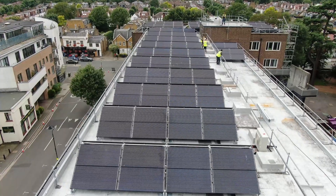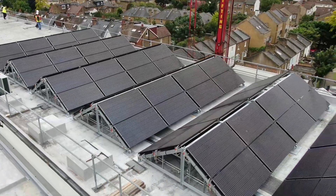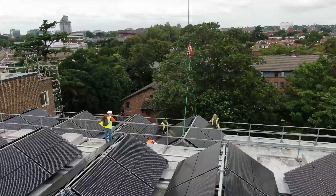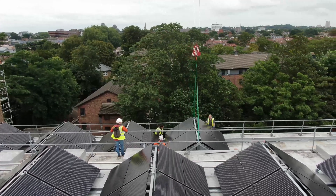Backed by more than £5 million of government funding, the project is the largest of its kind in the higher education sector and really underlines our ambition to be one of the most sustainable universities in the UK.